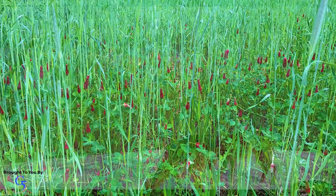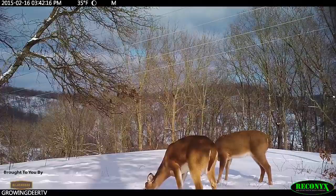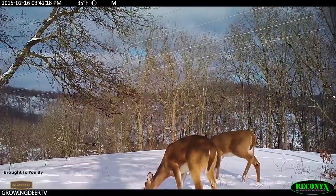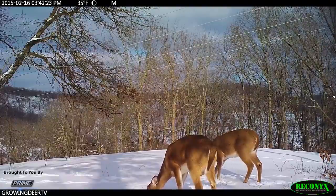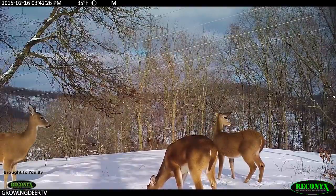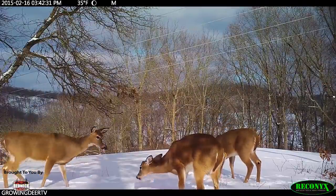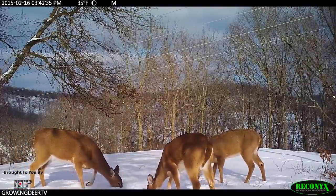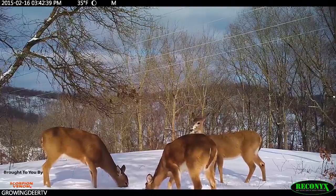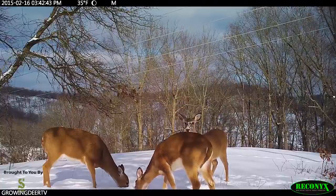Having a diversity of plants, especially in those fall blends, is critical. I don't want to plant a monoculture — a single species — for a fall blend. My Reconyx camera shows 35 degrees on this day, with about 6 to 7 inches of snow. But my soil was so healthy, the deer are just digging through there — look at the snow on that doe's nose. She's been digging in snow with her compadres, getting something to eat because my soil was healthy enough that green is still down underneath there.